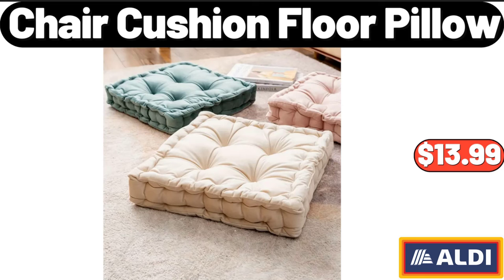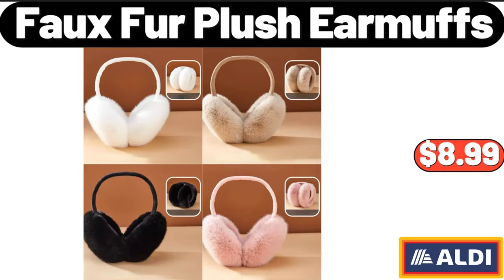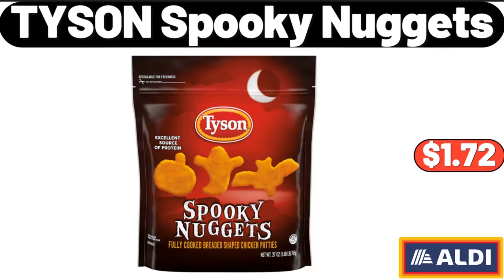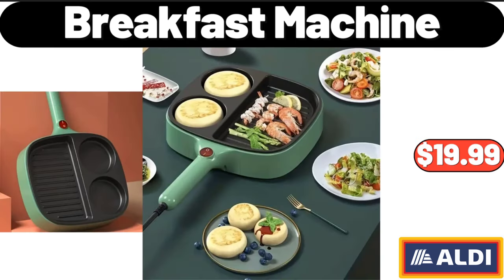Share cushion floor pillow: $13.99. Faux fur plush earmuffs: $8.99. Portable mini soy milk maker: $35.99. Tyson Spooky Nuggets: $1.72. Please don't forget to like the video — really appreciate everything. Breakfast machine: $19.99.